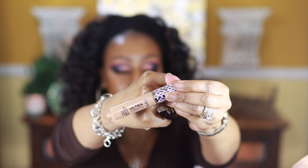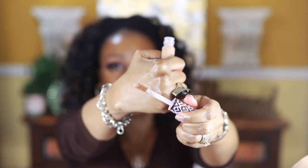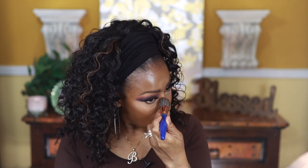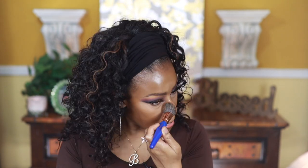Now let's go in with the Tarte ultra creamy concealer — here it is, with that big old doe-foot applicator. Let's blend this out. I try to wear my glasses when picking makeup in the store and it still doesn't matter — I still come out with these crazy light shades. It definitely looks like it's full coverage though.